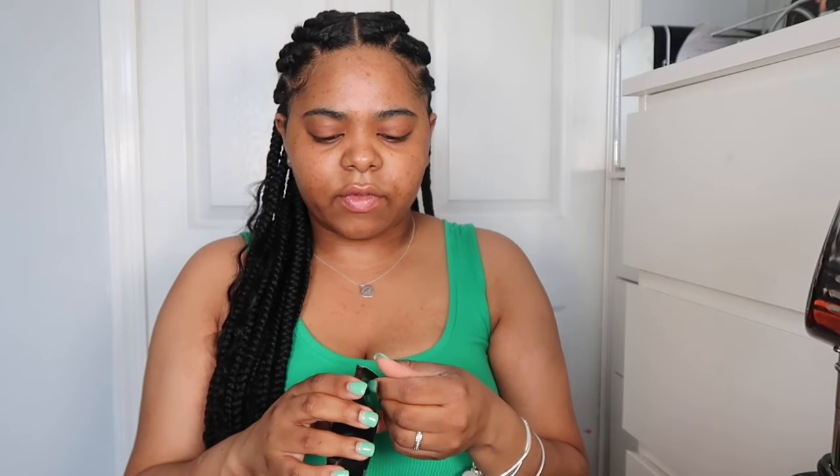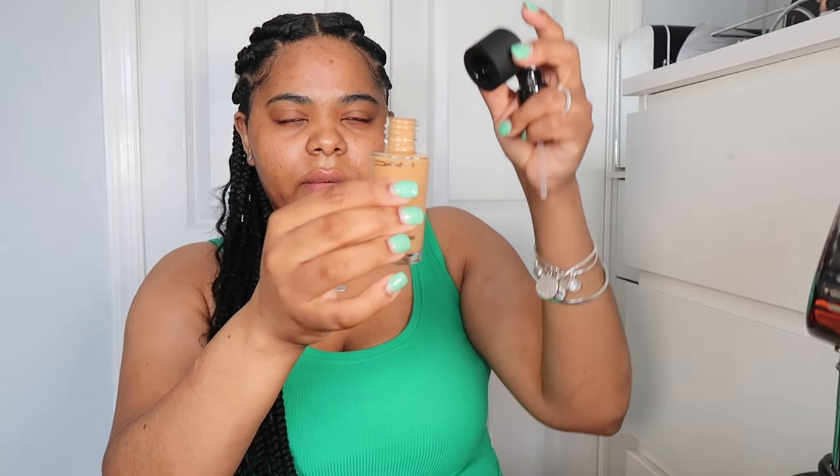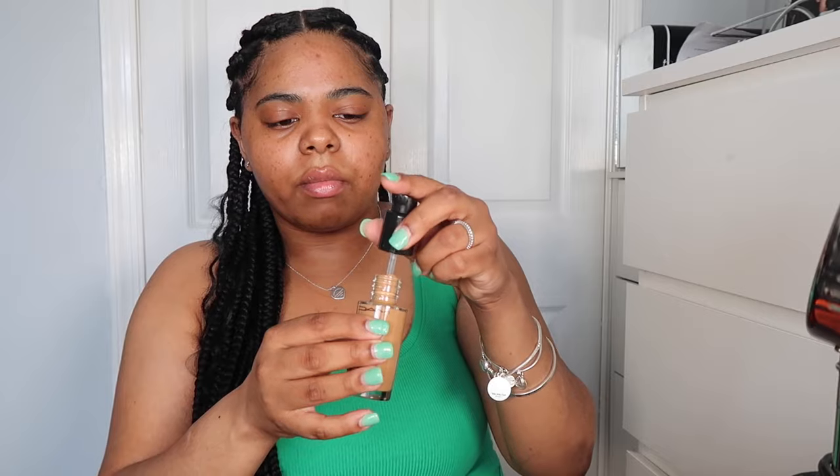It's spring, so new everything! I'm opening the new foundation up. Do they still do Back to Mac? I remember if you had empty containers from MAC, you could bring back six of them and get a free lipstick, lip gloss, or eyeshadow. The package still says Back to Mac so I'm going to save that container and maybe call them. But this is how the foundation comes brand new — no pump, no stopper, which is crazy because most foundations nowadays come with a pump.